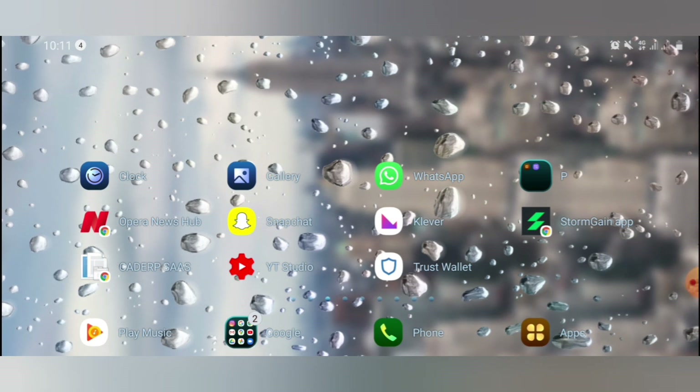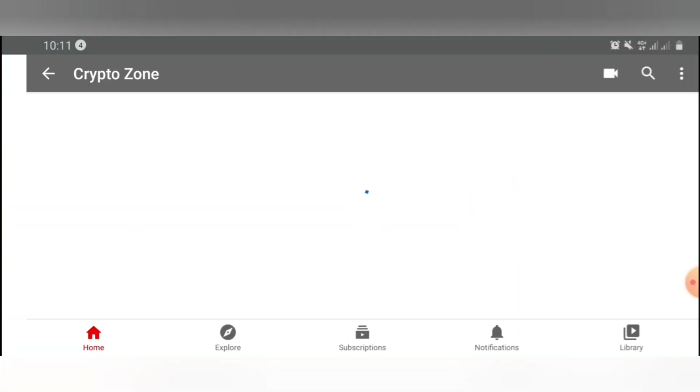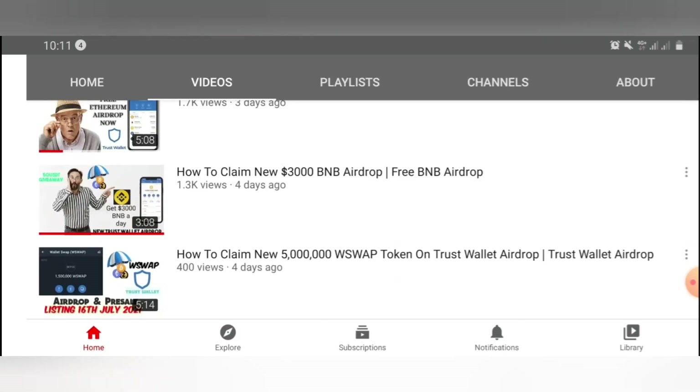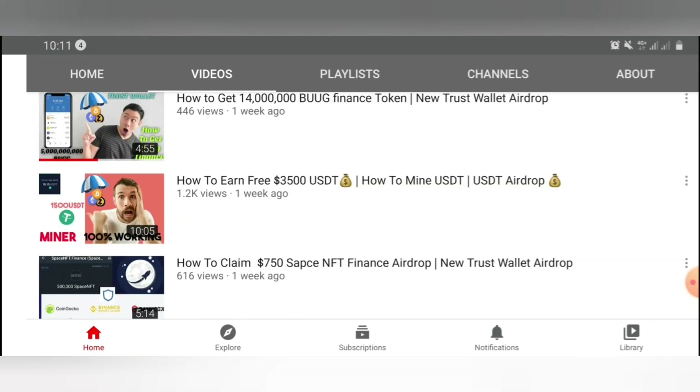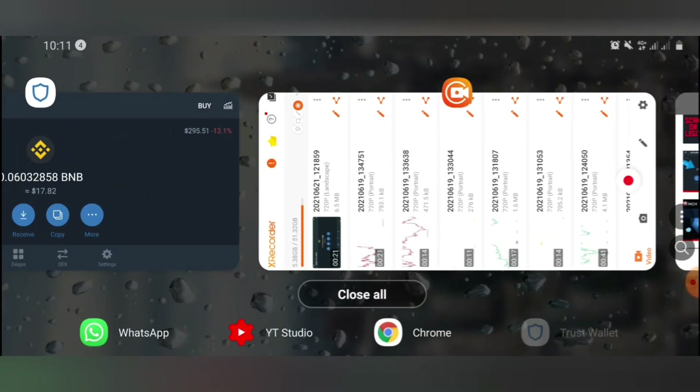If you have visited this channel for the first time, please don't forget to subscribe. In this channel, I drop link videos, airdrop videos, tutorials on how to make money online and crypto related videos. So kindly subscribe so you won't miss out on any of my videos.